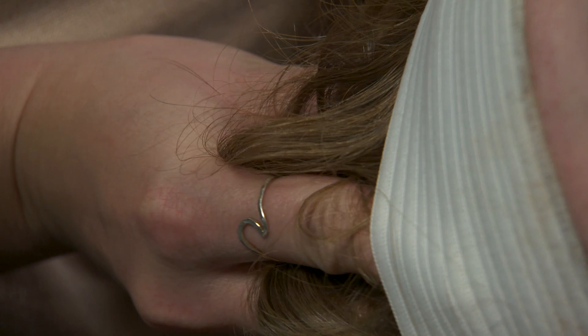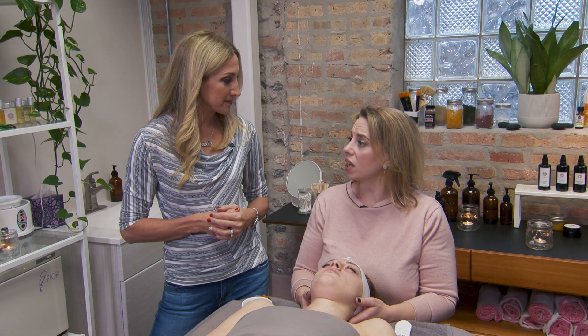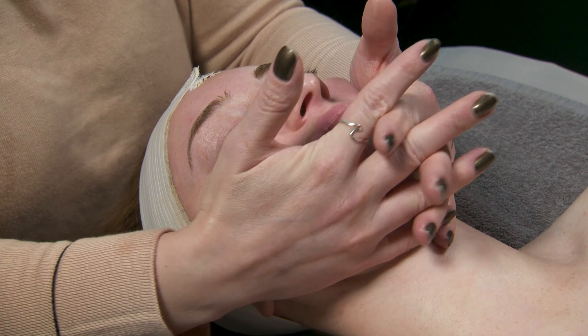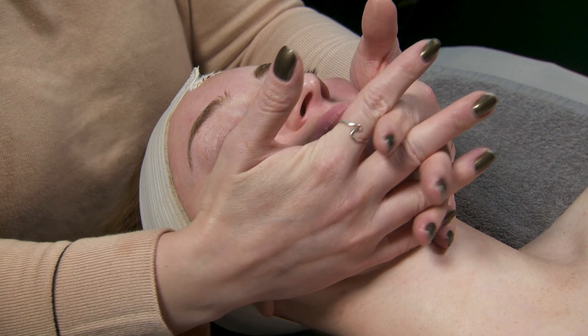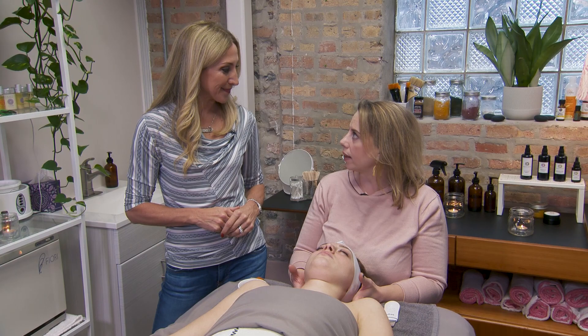Let's recap what we learned today: facials are a really great way to maintain the health of your body. Facials are great for revealing brighter, rejuvenated skin. Seasonally, we really want to be resurfacing our skin, wiping that slate clean, starting off with a fresh face, and stimulating collagen production. It's a great treatment for restoring, repairing, and rejuvenating dry, lackluster skin.